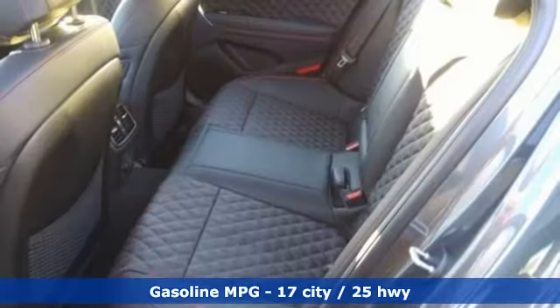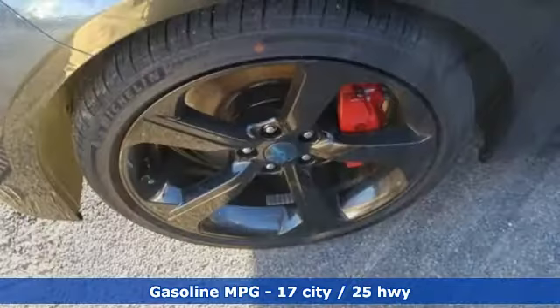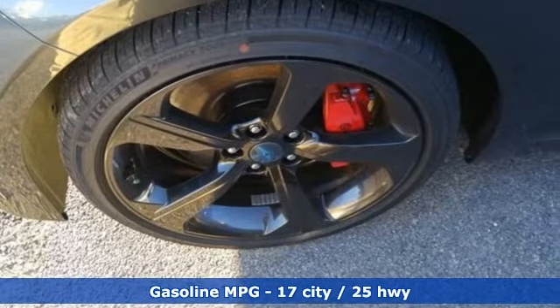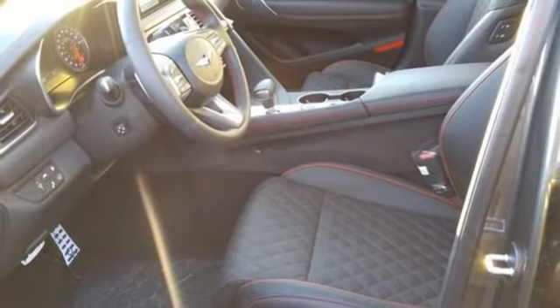Integrated navigation system with voice activation. Heated and ventilated leather bucket seats. Memory exterior door mirror settings. Hands-free liftgate. Twin-turbo V6 engine. Four-wheel drive.